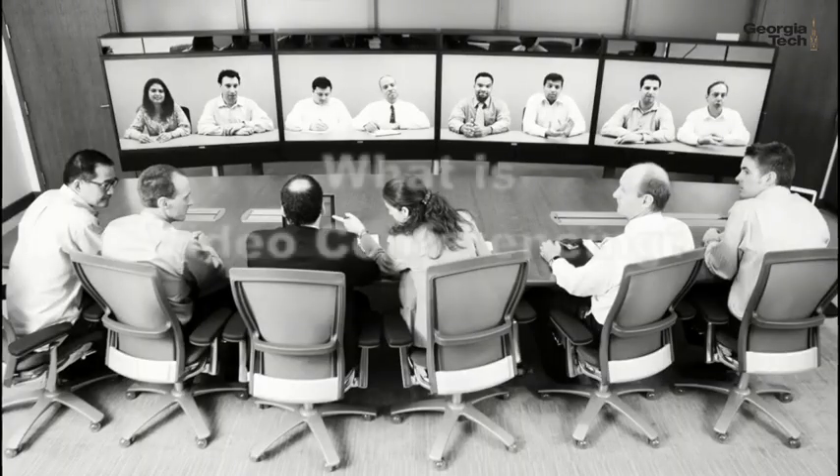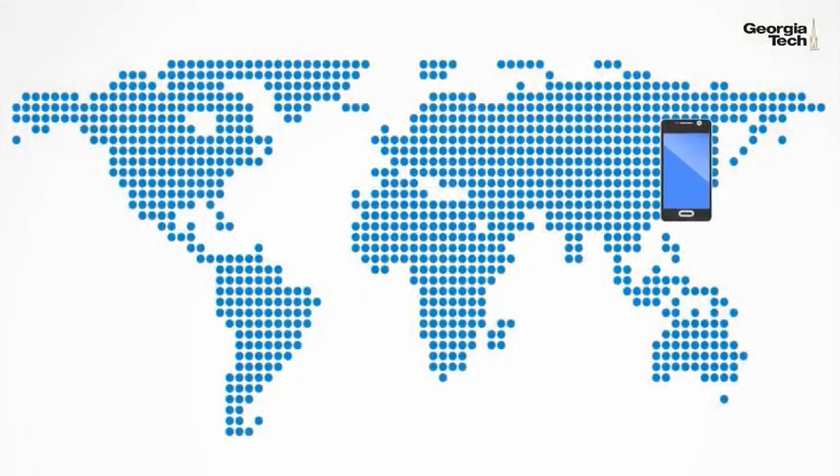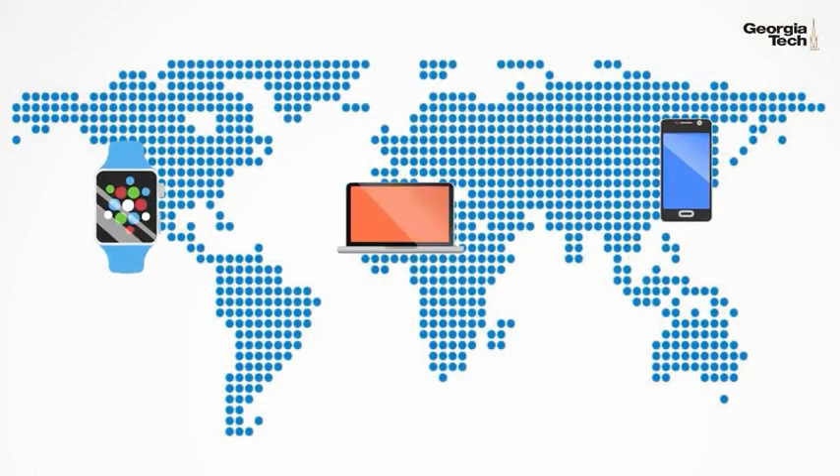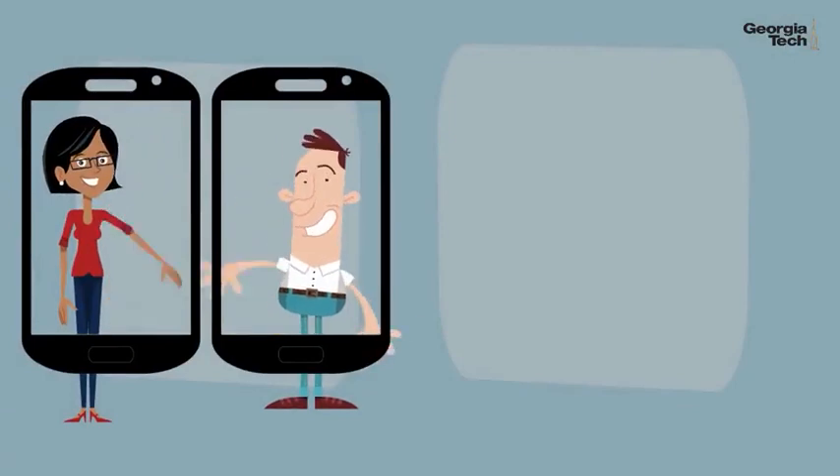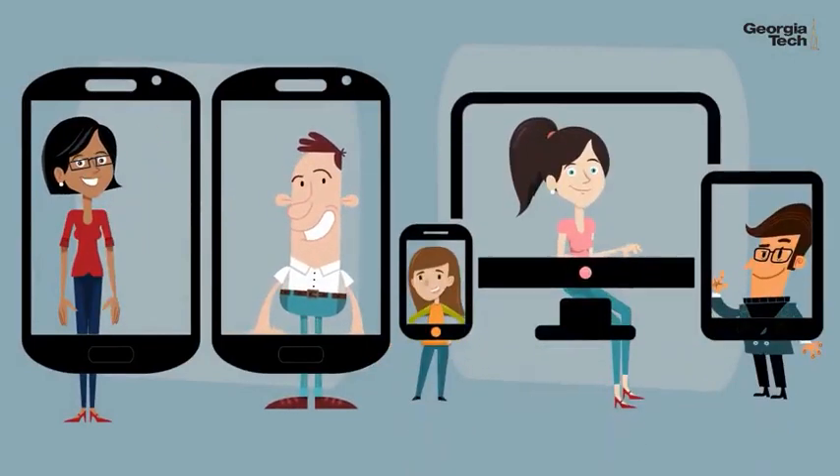So, what is video conferencing? It is communication through the internet which lets people at different places come together for a meeting. It can involve just two people getting together from their offices, or many people in many different places connecting.